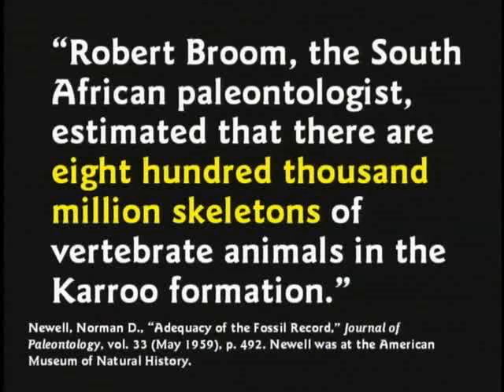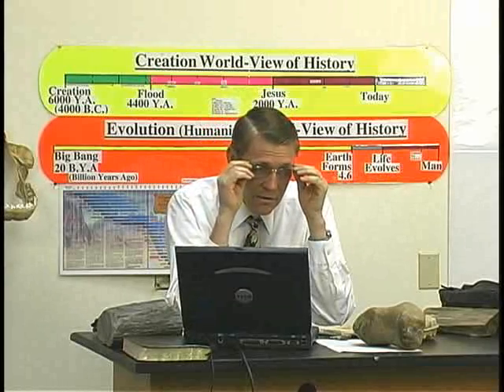A trackway is a series of tracks in a row — right foot, left foot, right foot, left foot — more than 100 tracks in a row. Robert Bloom, a South African paleontologist, estimated there are 800,000 million — that's 800 billion — skeletons of vertebrate animals in the Karoo Formation in Africa, just based on how many bones they find in that area.